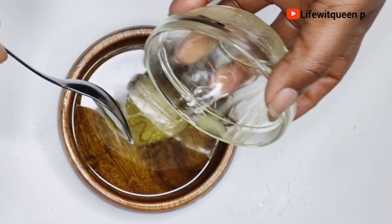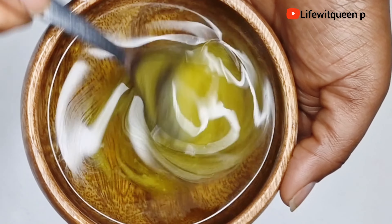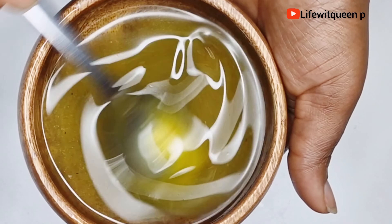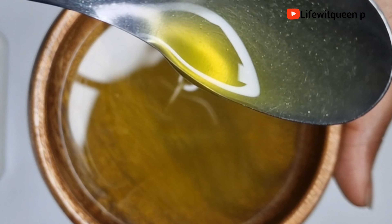Once I'm done adding my ingredients, I went ahead and mixed everything together. When it comes to the chosen oil, you can add any oil of your choice — just add whatever oil works best for your hair type.